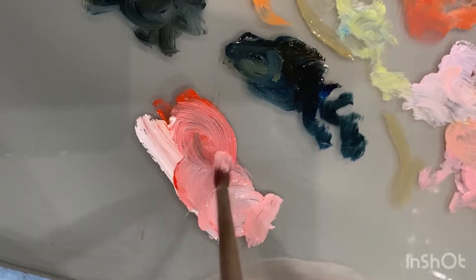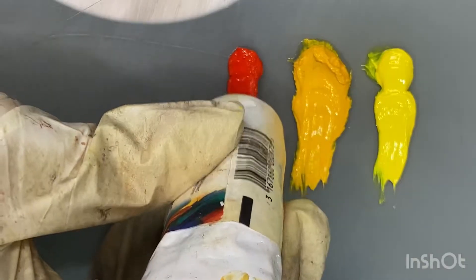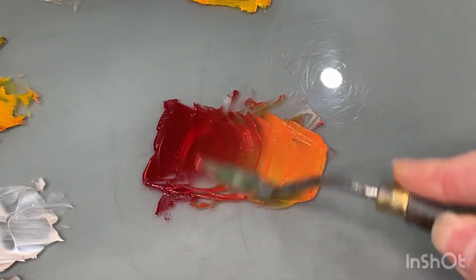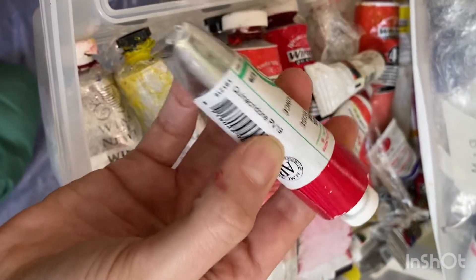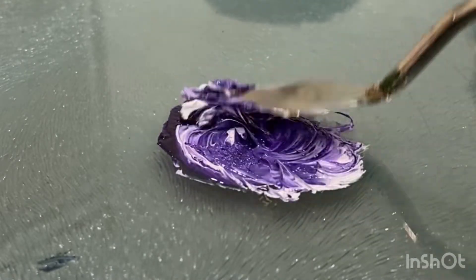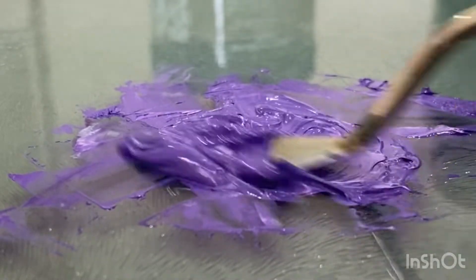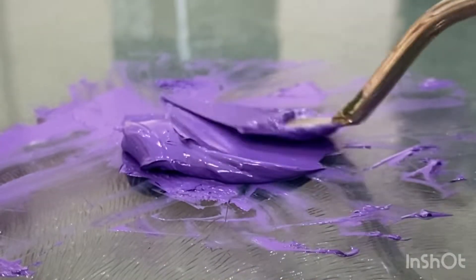Some popular modern colors are hansa yellow — either light, medium, or deep — India red or naphthol red, perylene red, as well as most permanent alizarin crimsons, and also the quinacridones such as quinacridone red, violet, or magenta, which tend to come the closest to primary magenta. Also, some paint companies' chromatic blacks will be made using these modern colors, so you just have to check the paint tube label for the pigments inside.